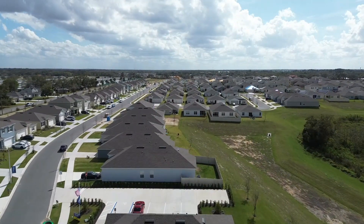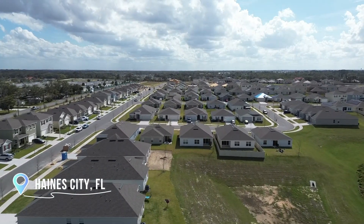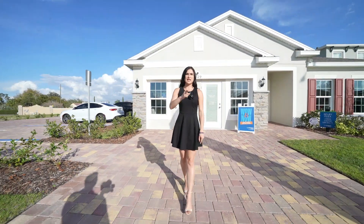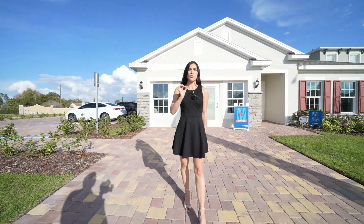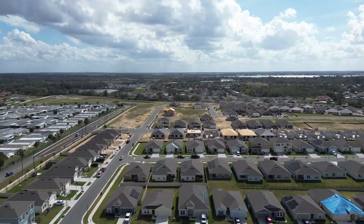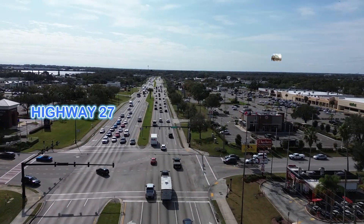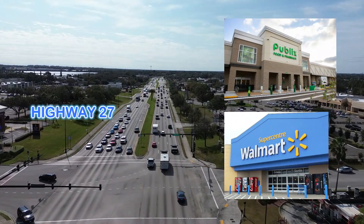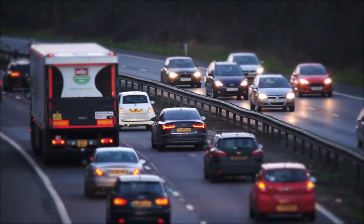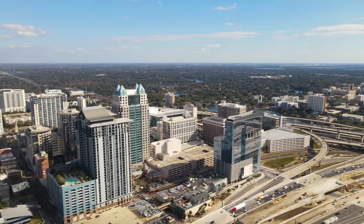On today's video, I'm in a brand new construction community in Haines City, Florida. I'm going to show you how you can get a brand new construction with interest rates of 4.75% and even closing costs covered. This community is located just five minutes from Highway 27, which has Publix, Walmart, and many other amenities. You're also just 10 minutes from Highway 17, which takes you to Kissimmee and the Orlando area.